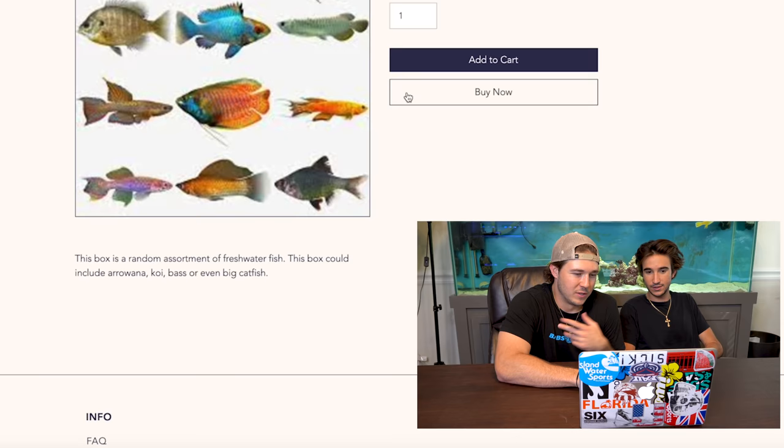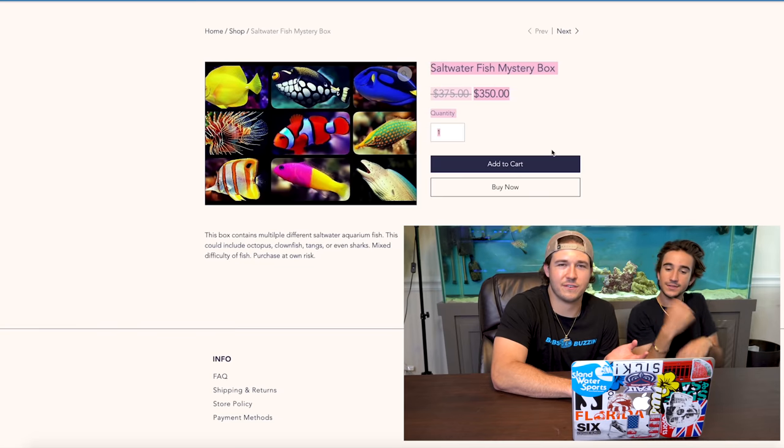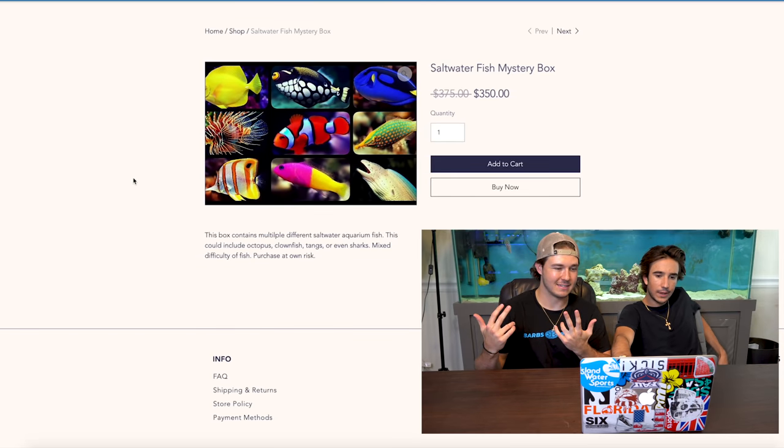But who wants a freshwater fish? This box is a random assortment of freshwater fish — could include a cool bass or even a big catfish, so I'm gonna pass on that one. We're gonna do the saltwater one. We got saltwater tanks. The saltwater box is $375 discounted to $350 — that's a steal, an absolute banger. They got lionfish and eels in the profile. You never know what you're gonna get. If you do the math, saltwater fish typically run around $20–30 each, so $350 for multiple is not bad. We've been pretty good with saltwater.